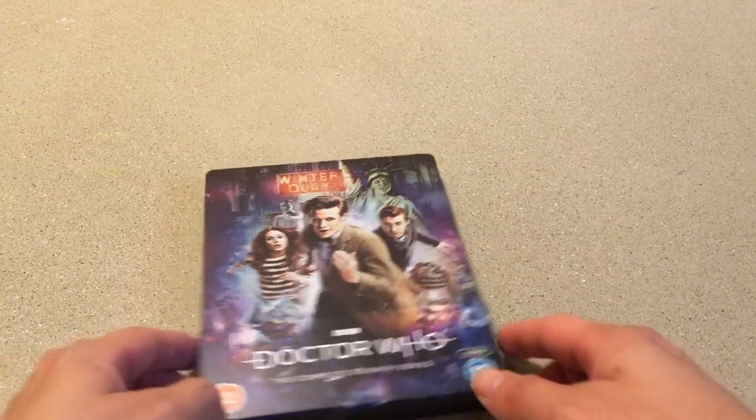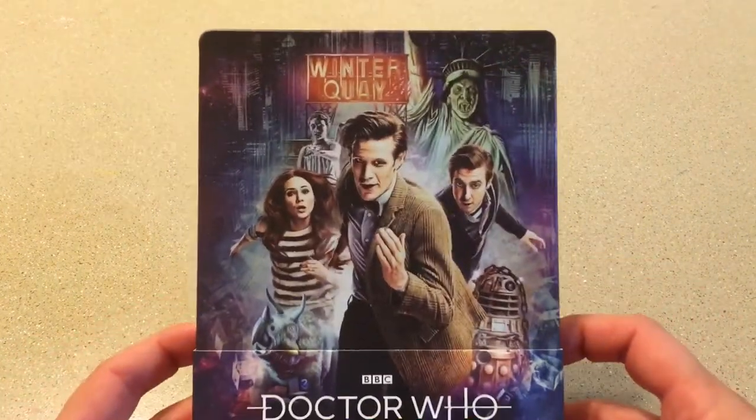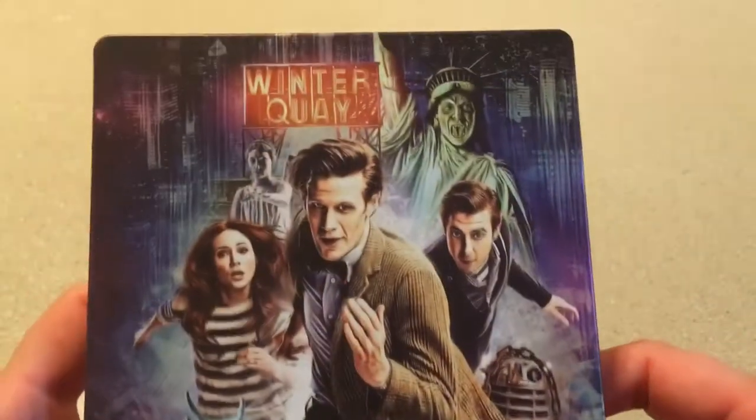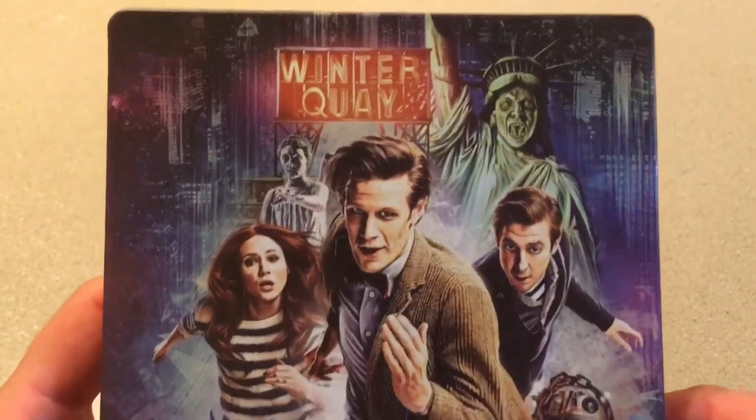Hey guys, Prowl1701 here. Today we are looking at the Doctor Who Series 7 steelbook, and Sophie once again has done a great job with the art.